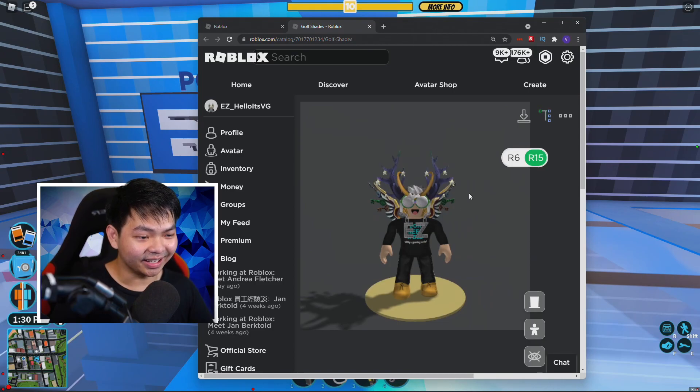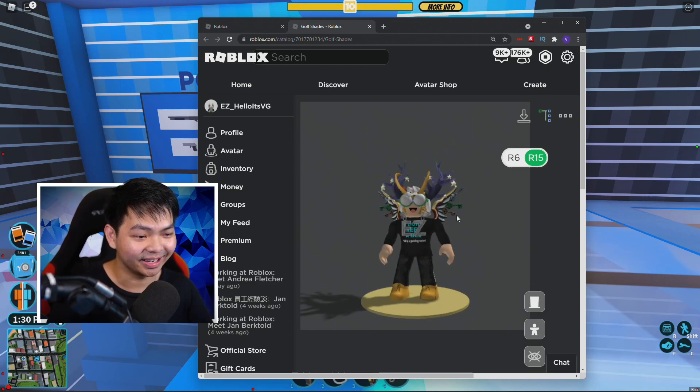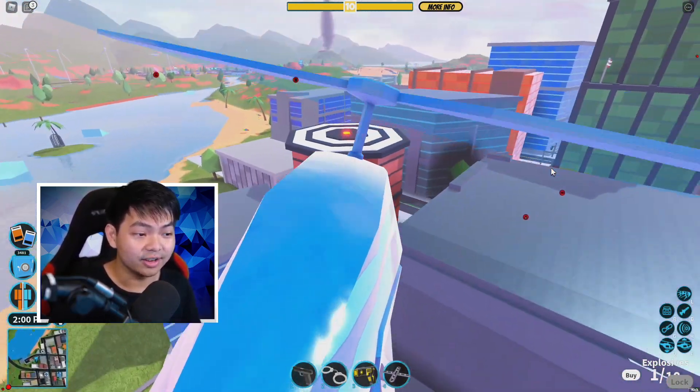This is what you look like — yeah, this is actually what you look like in the game with that item on. It looks kind of funny, but yeah, that's how you guys get the code right there. That's the brand new Roblox promo code you can go ahead and redeem right now.